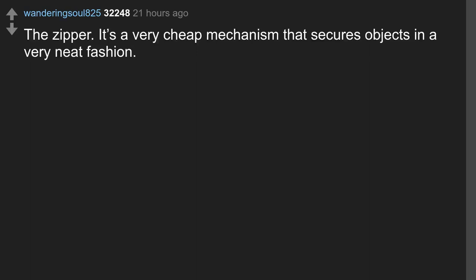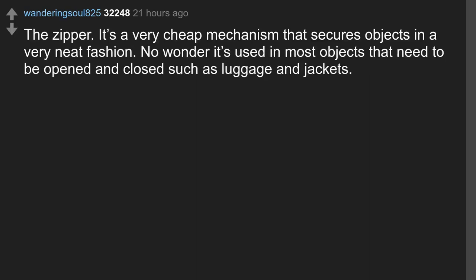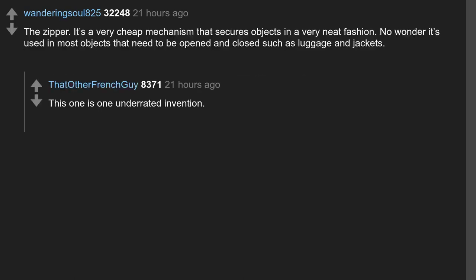The zipper. It's a very cheap mechanism that secures objects in a very neat fashion. No wonder it's used in most objects that need to be opened and closed, such as luggage and jackets. This one is an underrated invention.